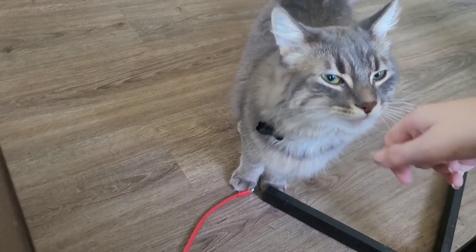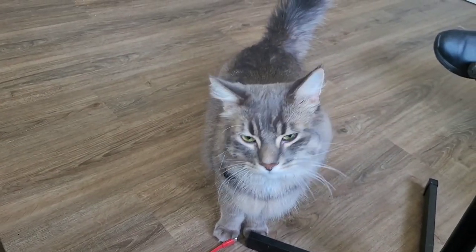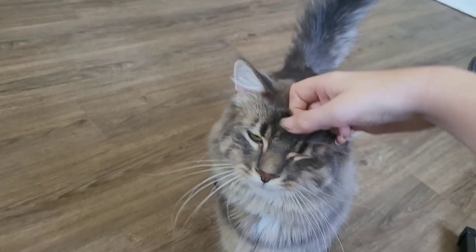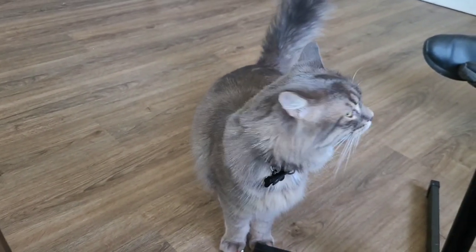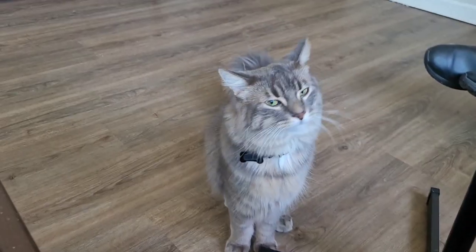Out of both cats, he was more friendly and he wanted to be petted. Simba, the other cat, wasn't too fond — like he wasn't sure. Loki, he's so fluffy.